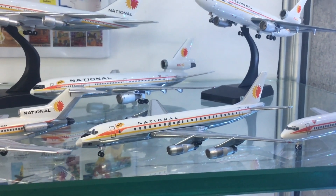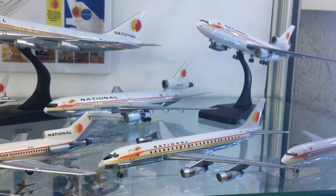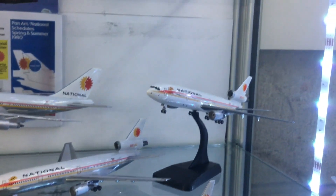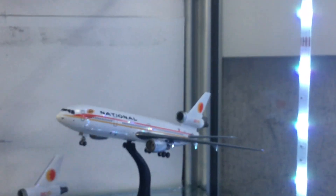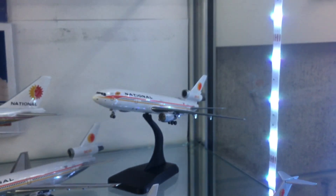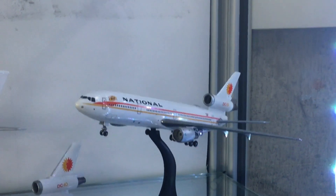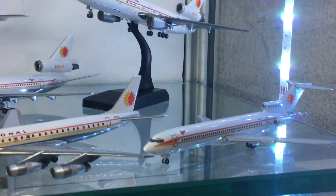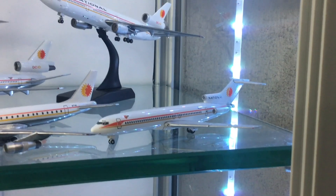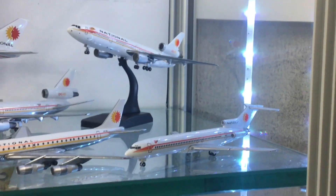As the seventies wore on, National did change its scheme slightly, introducing a pure white version, and that was about the same time that the Fly Me names were dropped. I'm not sure the model is 100% accurate in terms of having a Fly Me name at the same time as the white belly. The Fly Me name was gradually dropped towards the end of the seventies. Here's another aircraft, a 727-200.